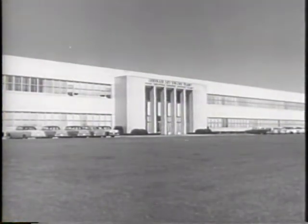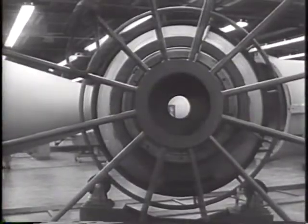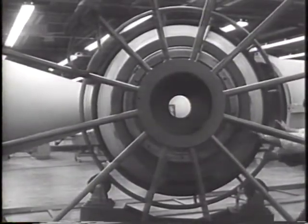Just outside Detroit is located one of the country's most strategic missile plants, and for the first time the Department of Defense has permitted public view of the production of one of the most effective weapons.